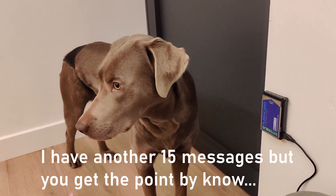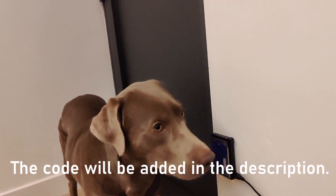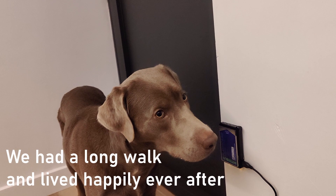Please get off the couch and let me out, you lazy human. Let me out — you need the exercise.